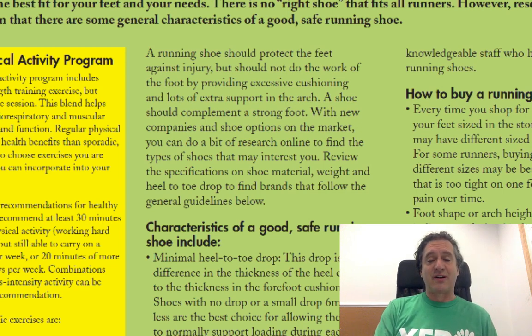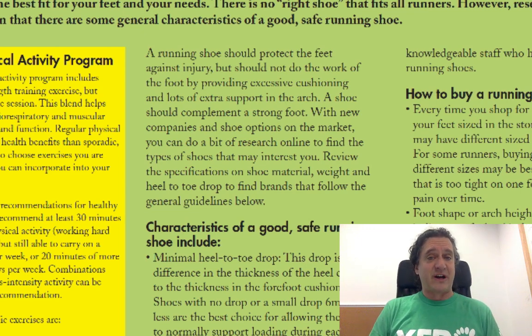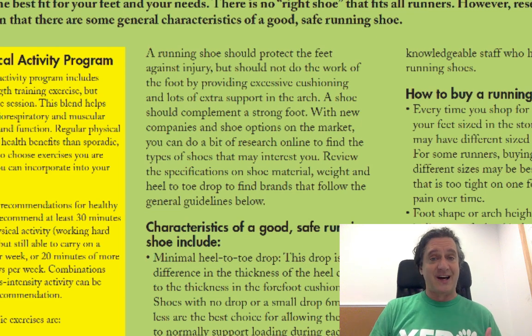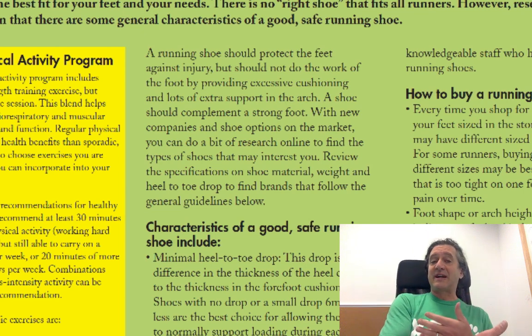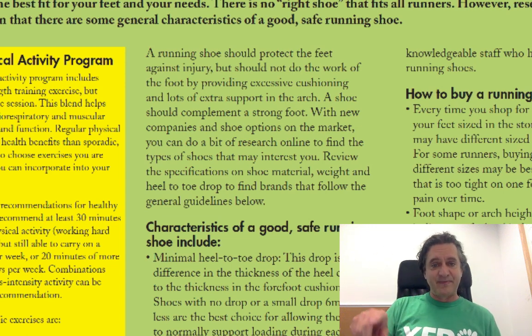You don't want excessive cushioning, and you don't want lots of extra support in the arch. There was a great article in the New York Times by Gina Collada looking at arch support, and it showed that it's primarily not necessary. Very few people are helped a little bit for a little bit of time, but if you wear support over time, it can actually be detrimental. Think of it this way: you break your arm, put it in a cast, and when it comes out of the cast, it is weaker. Same thing happens with your foot — if you don't let it move naturally, over time it gets weaker.